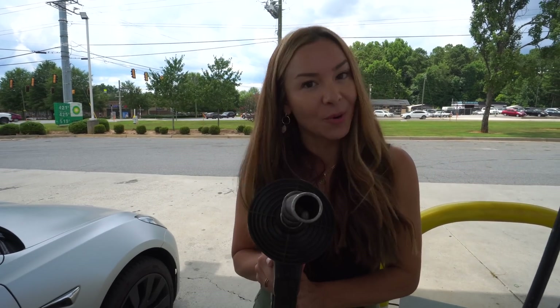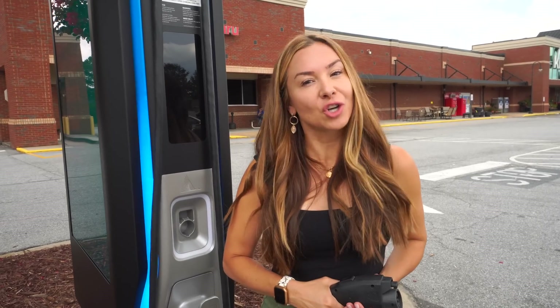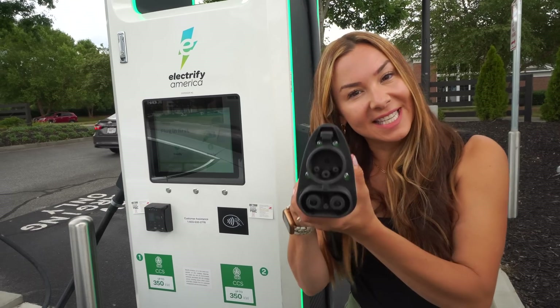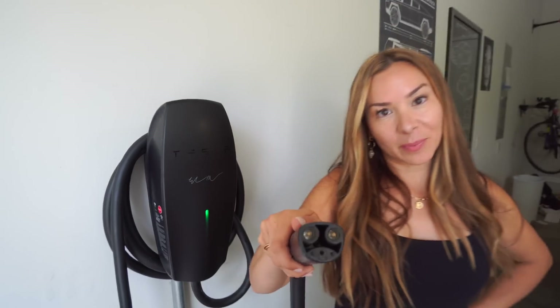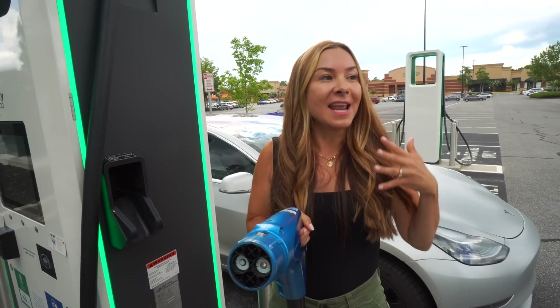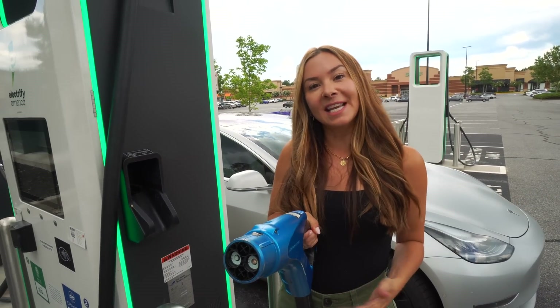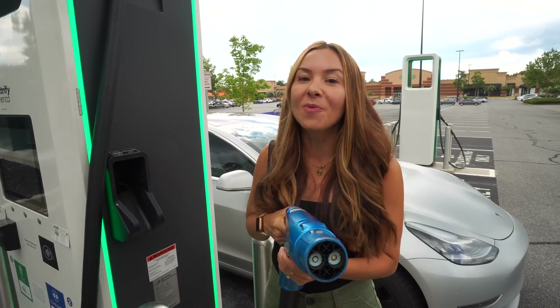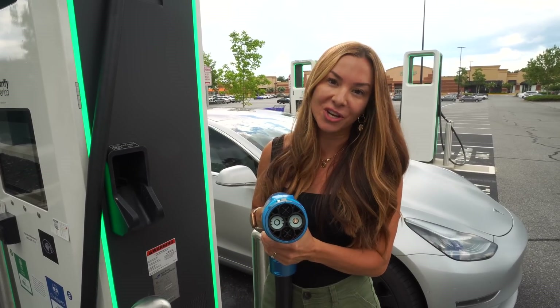When you pull up to a gas station, the pump is the same anywhere in the world and anyone can use it. When you pull up to an electric charging station, there's the J1772, then there's the CCS, and of course the Tesla plug, and then there's the CHAdeMO and so on. And some are AC, some are DC, and most require about 75% of EV owners in the US to have an adapter on hand to use.